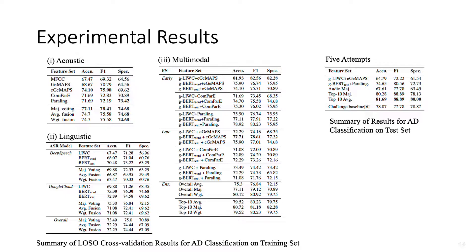Simple early fusion of acoustic and linguistic features can improve the cross-validation accuracy to 81.93, and late fusion following the majority voting rule increased the accuracy to 80.72.